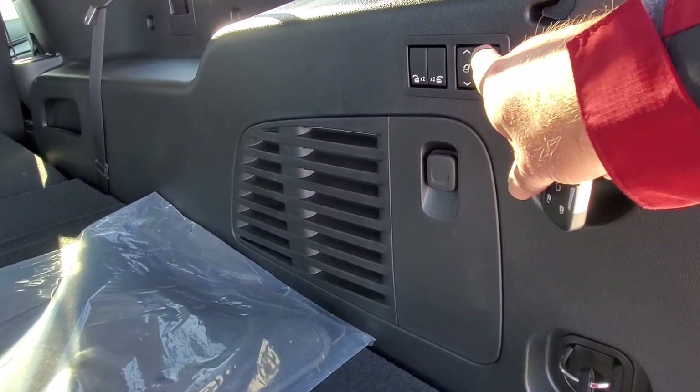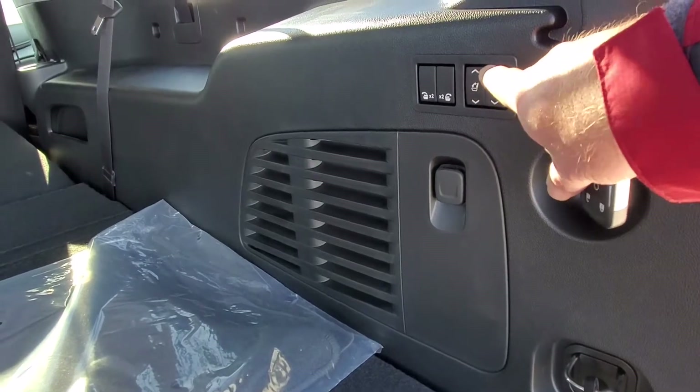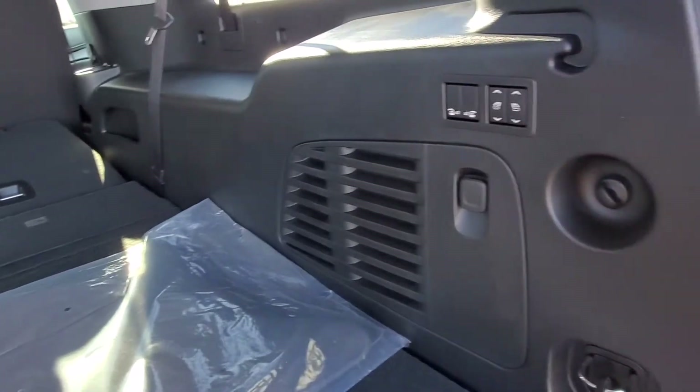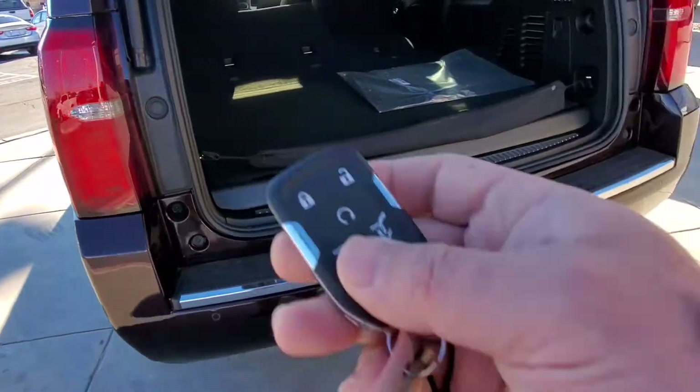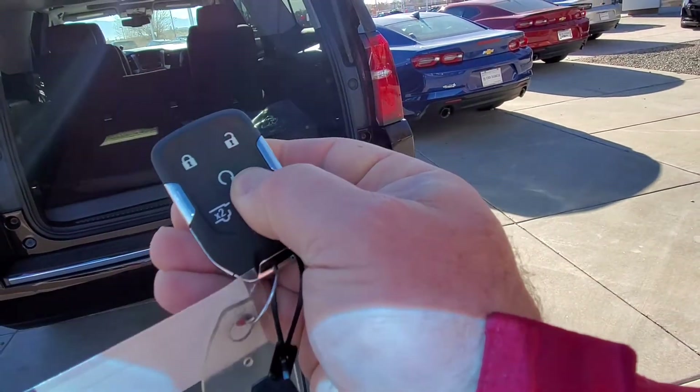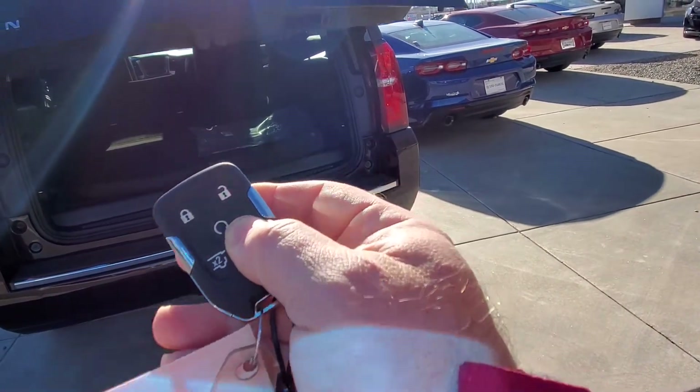It's got all kinds of buttons here — I can put those seats up, I could put this seat up. I can raise and lower that too.